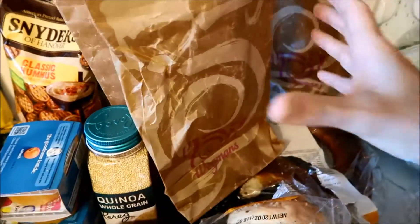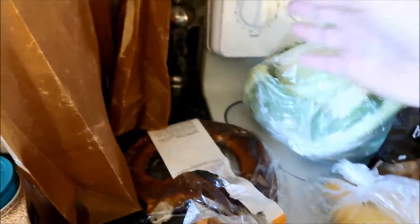A donut, probably for me. And this one has a pumpkin muffin for Kellan.